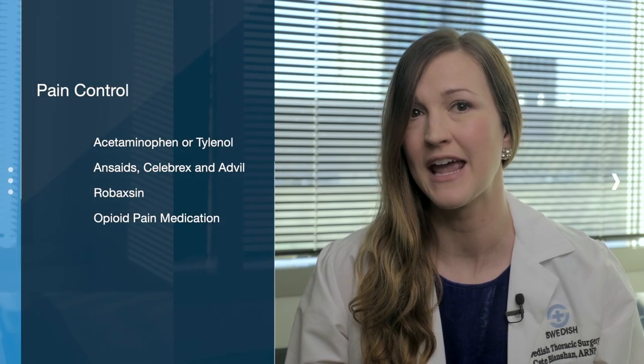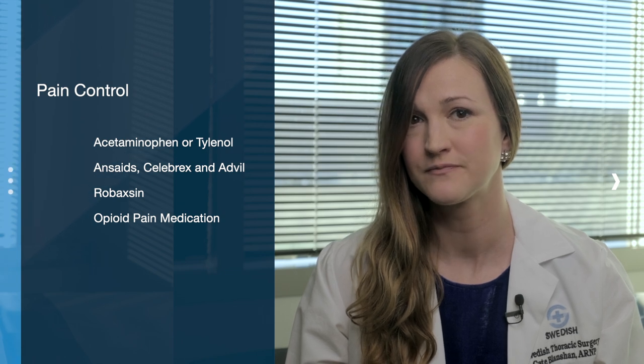For most, we will favor a multimodal approach for pain control using the following medications or classes of drugs in combination to target your pain: Acetaminophen or Tylenol, NSAIDs including Celebrex and Advil, Robaxin, and opioid pain medications.